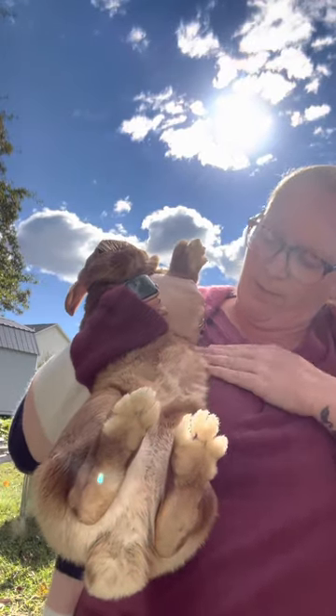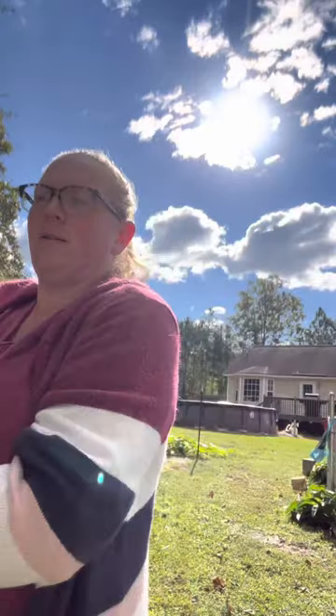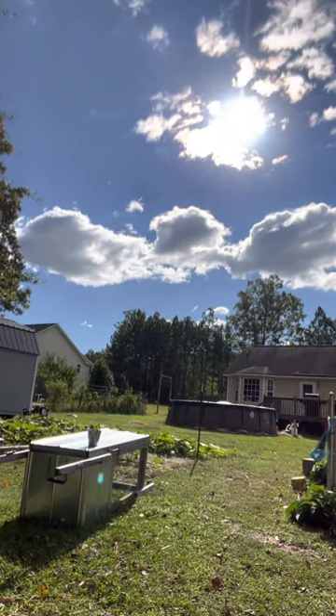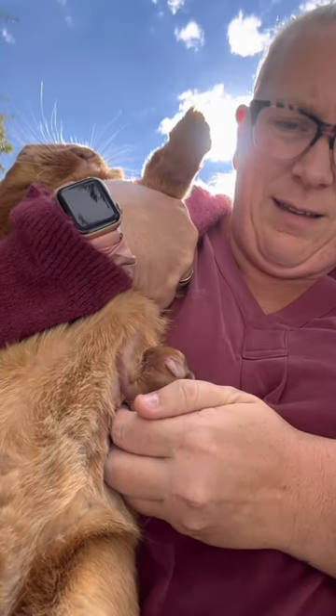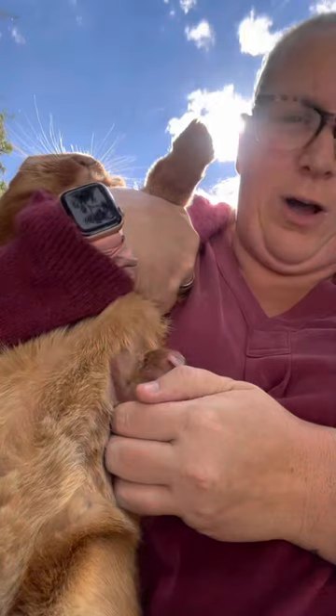And then I'm gonna find a nipple — right there — and get the baby to latch on. All right, so I got my baby, and we're just gonna find a nipple, and it does it.